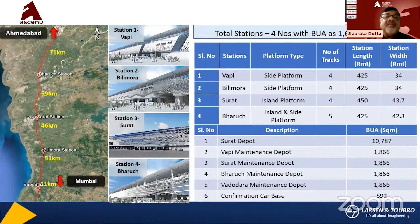There are four main stations, starting from the Bombay side: Vapi, Bhimrad, Surat, and Bharuch. Vapi is a side platform station with four tracks. Bhimrad is also a side platform. Surat has an island platform in the center. Bharuch has both island and side platforms, depending on the train movement and train stoppages. The platform type has been set accordingly based on through train combinations.